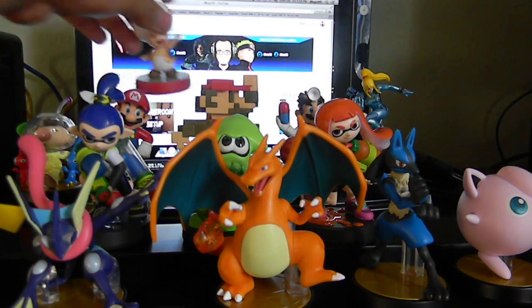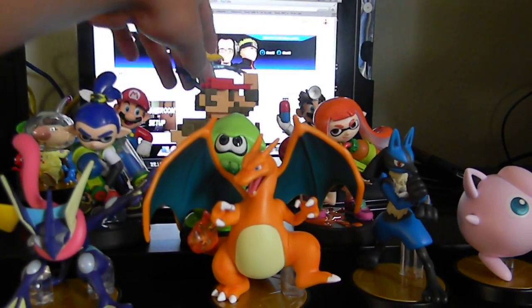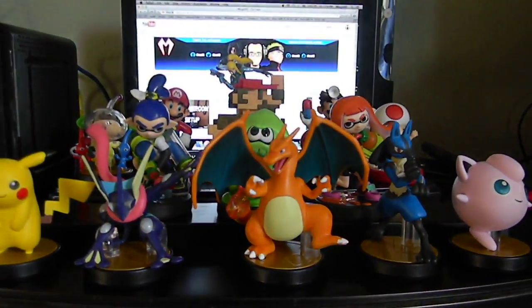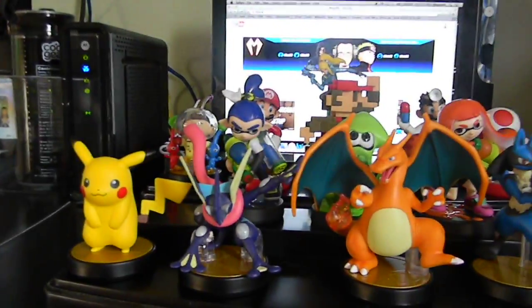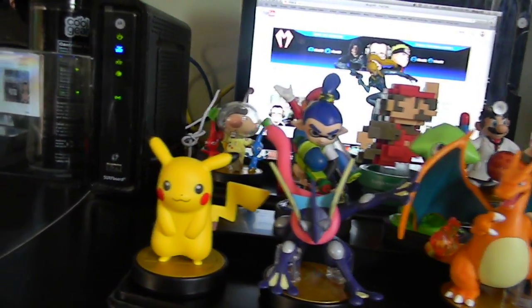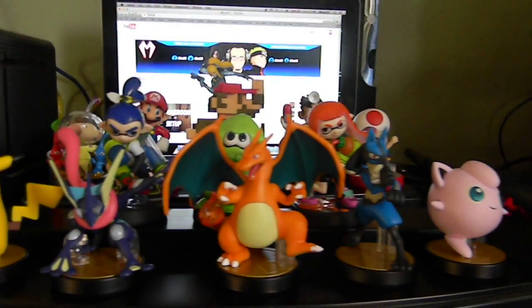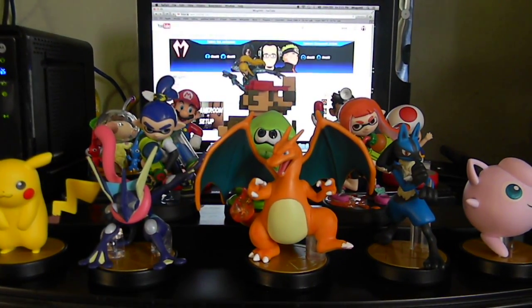I'm gonna put Zero Suit Samus in the back since she's doing the whip. And there you go, guys — here's my set of amiibos. Hope you guys enjoyed this video. Be sure to leave a comment, rate, and subscribe. Hit that subscribe button, drop a like, and leave a comment below telling me what else you want to see. I do have Smash Bros. and I plan to set up my Wii U eventually on my new setup. Hope you guys enjoyed — until next time, peace.